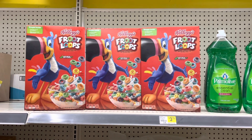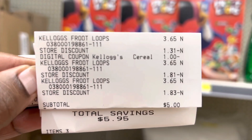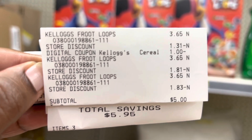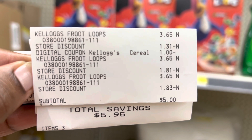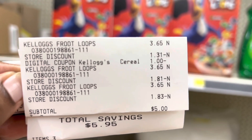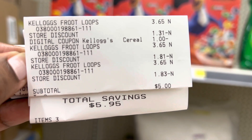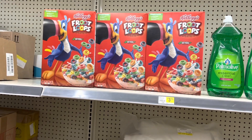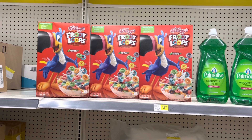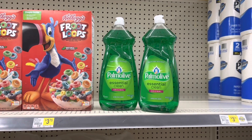Here are the deals I picked up today. I grabbed my Kellogg's cereal — let me show you my receipt. All three cereals rang up three dollars and sixty-five cents each. The store discount dropped them to the sale price of three for six dollars, and then my one dollar digital coupon applied. My subtotal was five dollars — we saved a total of five ninety-five, making each box a dollar and sixty-six cents, which is a really decent deal.